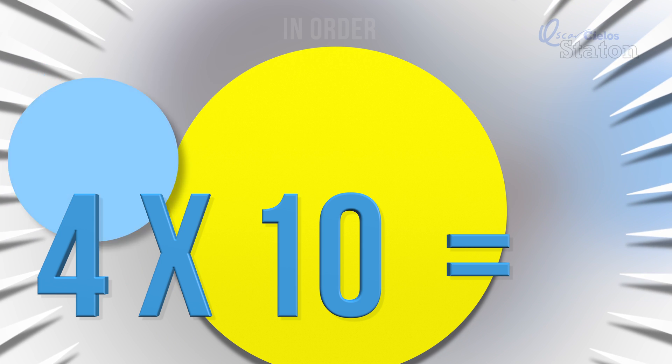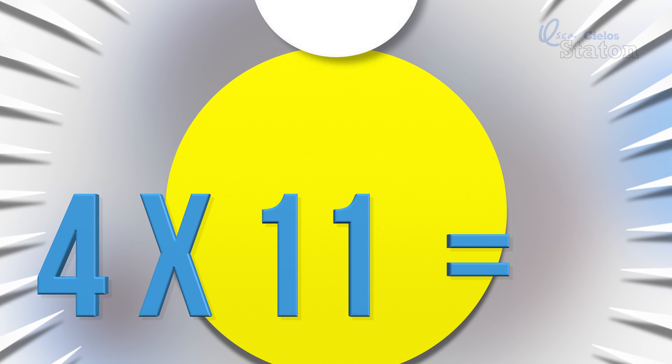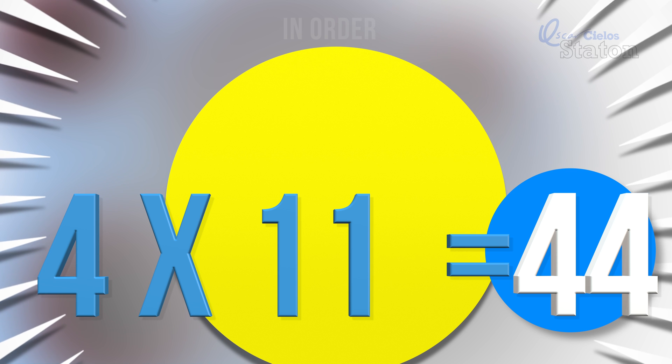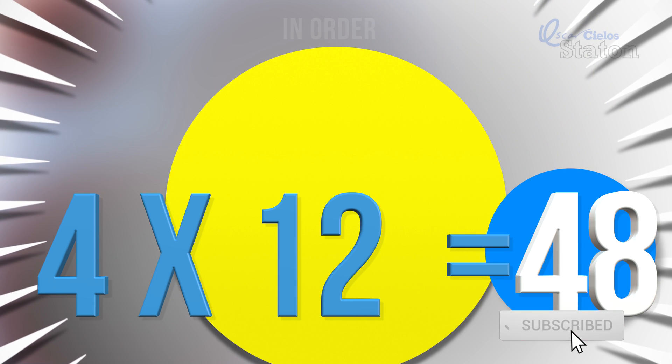Four times ten. Forty. Four times eleven. Forty-four. Four times twelve. Forty-eight.